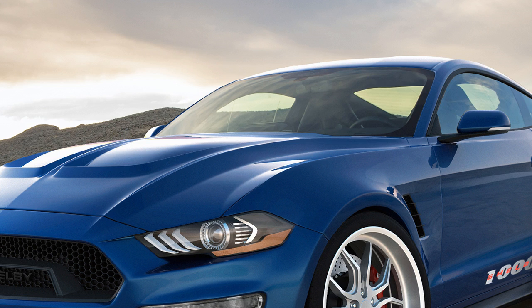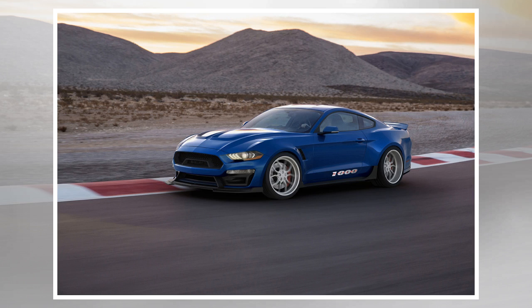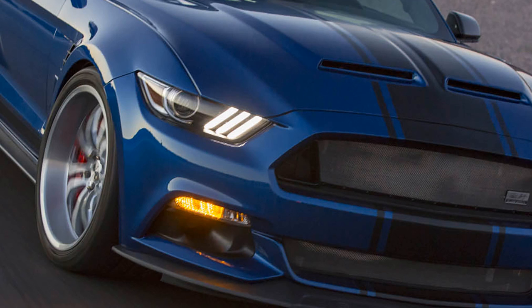Appearance-wise, it gets a redesigned front end, a new hood, modified fenders, and new rear quarter panels. The car has also been widened in both the front and rear, not simply for looks but also for handling. Shelby also added an adjustable coil-over suspension, larger Brembo brakes, a diffuser and sports exhaust, and wider wheels and tires.